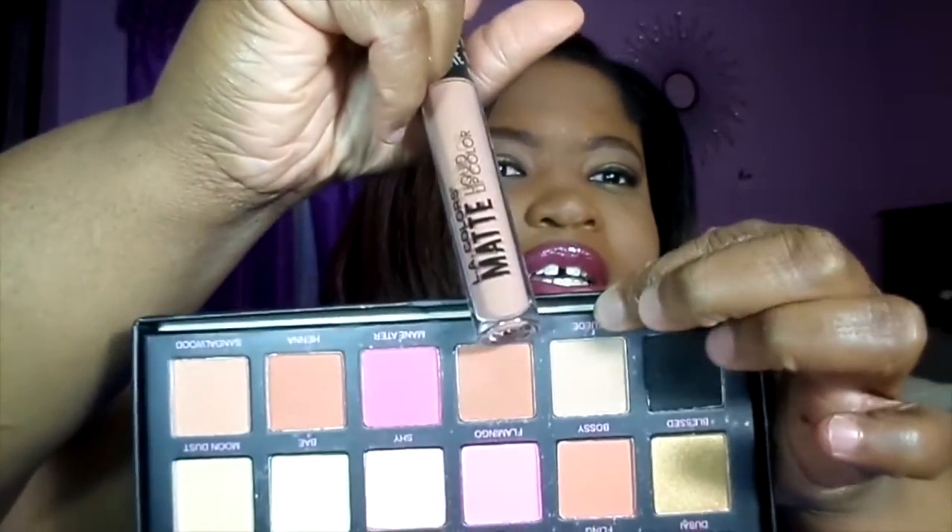Let's go through each one — I'll have them pop up. You have: Buy, Fling, 24 Karat, Rose Gold, Trust Fun, Angelic, Blessed, Hashtag Blessed, Bossy, Flamingo, Shy — I think I'm going to like that one — Bay, Got Bay, Moon Dust, Black Truffle, Suddude, Slippy — they actually look just alike — Coco, which I know is going to be my favorite, and Sandalwood.